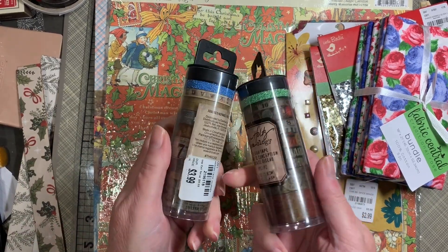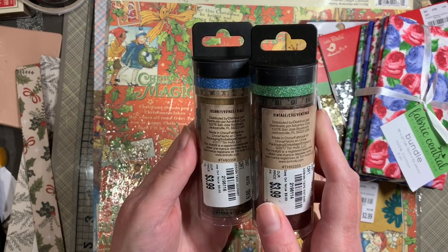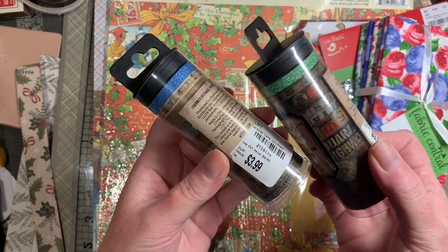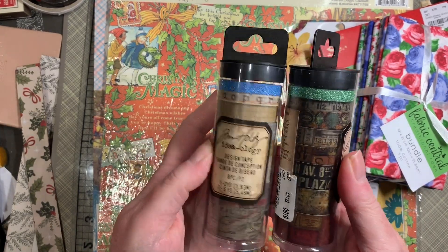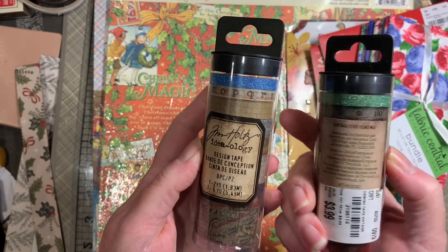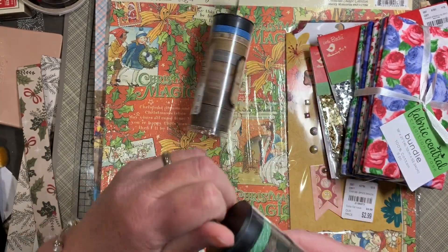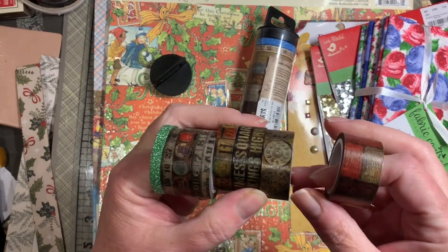Tim Holtz — can't ever go wrong with Tim Holtz Washi Tape. I got it in the Vintage and the Journey at $3.99. That's the right price — $9.99 right there. I don't think I have the Vintage but I may have the Journey. Just a really cute design of Washi Tape.